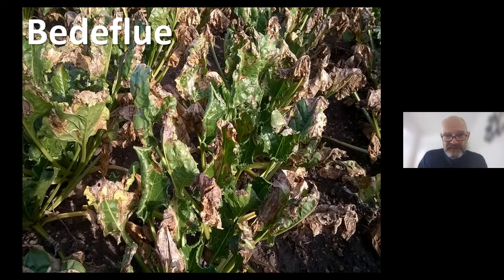Another problem is leaf miner, Pegomia betae. It can be found right across Europe — more of a sporadic problem. It tends to have three generations: the first showing in May–June and the last sometimes in September–October. The eggs are laid, they hatch, and the larvae mine the leaves, causing characteristic leaf necrosis, which can cause yield loss and sugar losses too.